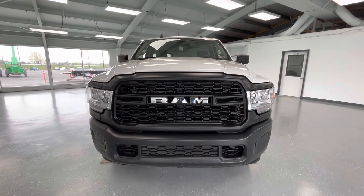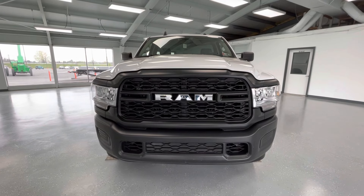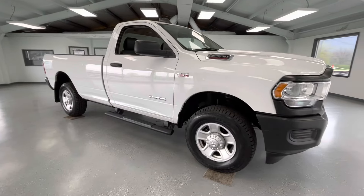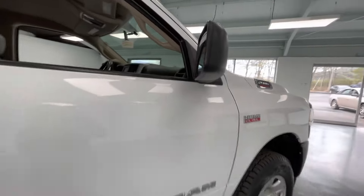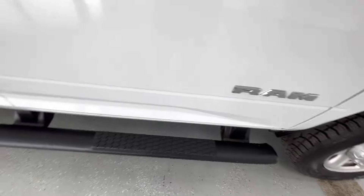Starting here at the front end you will notice a black grille insert with black trim. Along the bottom you will notice your black accents, and take a look at those gorgeous LED headlights. As we make our way to the side you will notice like-new tires all the way around, just like every other vehicle here at All Things Automotive. A couple things to point out on the exterior: you will have heated mirrors as well as running boards.